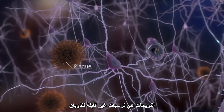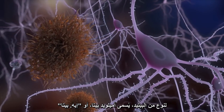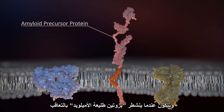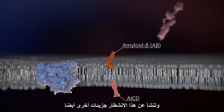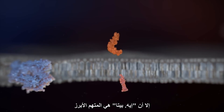Plaques are insoluble deposits of a peptide called amyloid beta, or A-beta. They're formed when a protein called amyloid precursor protein is sequentially cleaved by two enzymes, beta and gamma secretase. Other molecules are generated by this cleavage and may play a role in the disease, but A-beta is the main culprit.